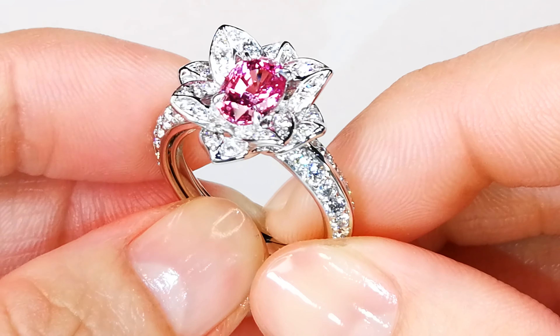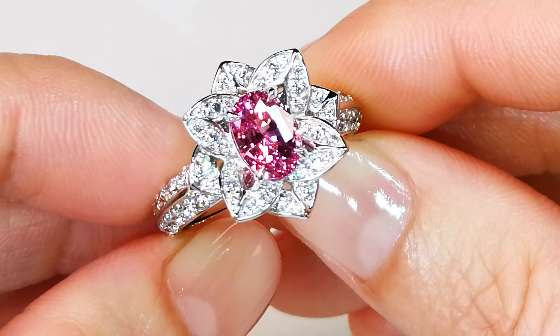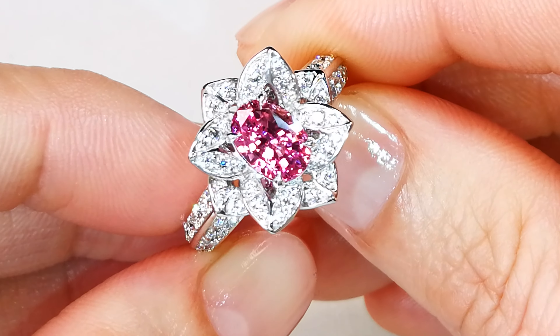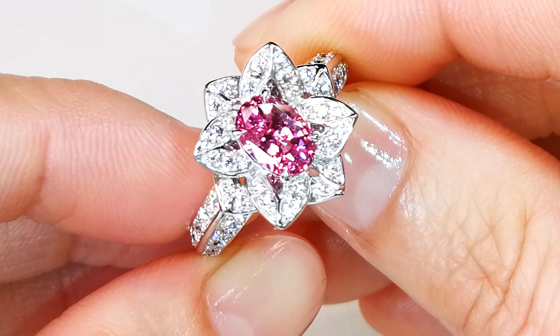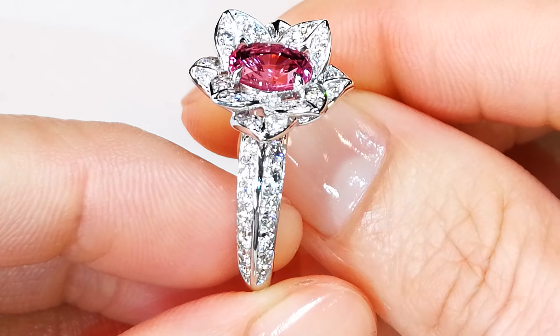What really makes this sexy as a gemstone is the certification of not only vivid pink but unheated. Unheated pink sapphires of this clarity and this color are almost impossible to find.